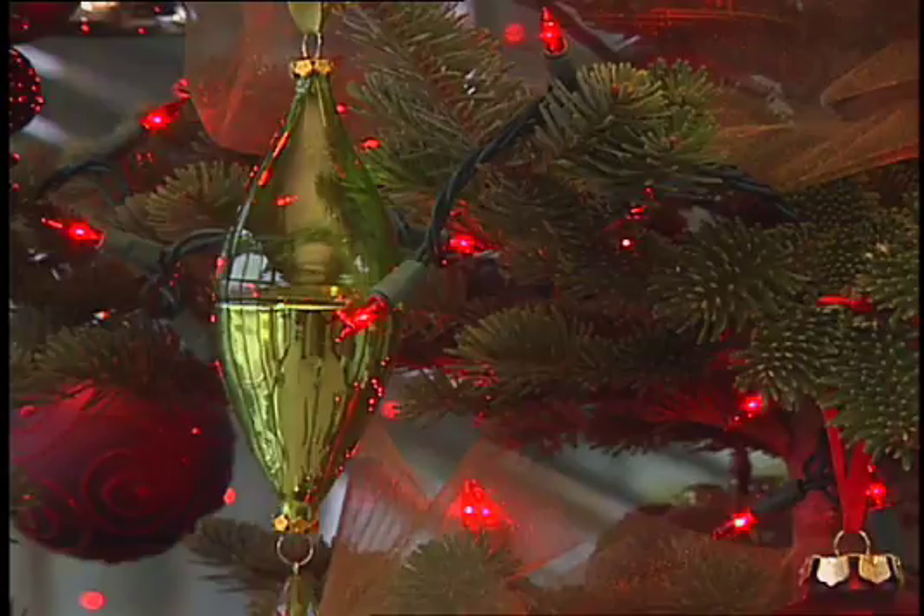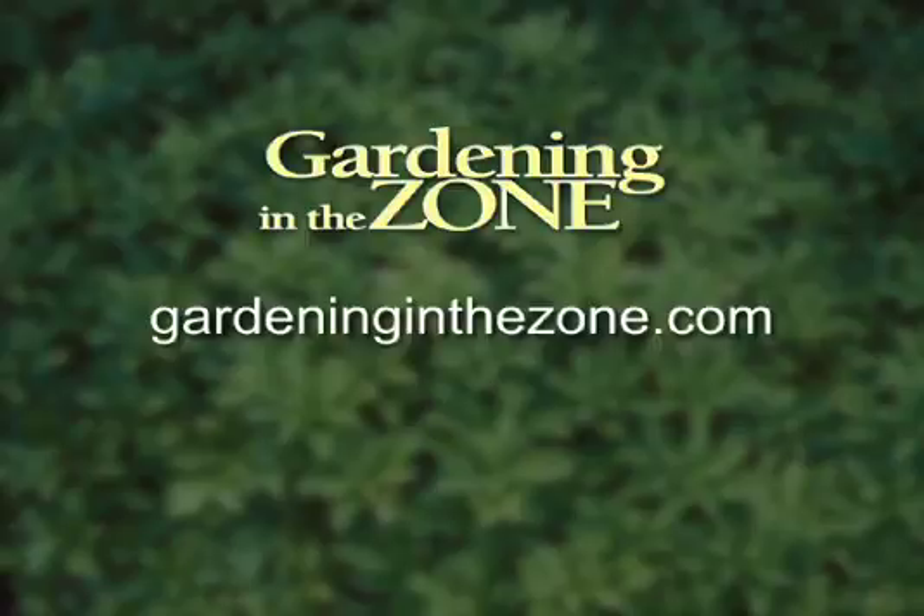Finally, think about the lights you put on the plant. Maybe the smaller lights are best because they reduce the heat load on the plant. And if you would like more information on selecting a Christmas tree, be sure to log on to gardeninginthezone.com. I'm Liz Gelman.